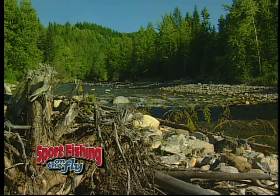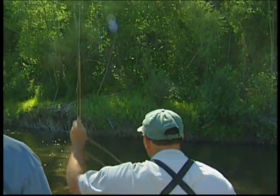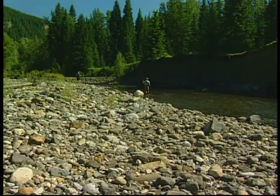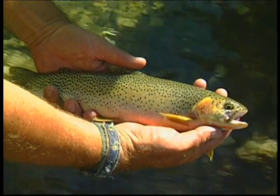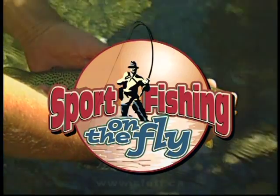Knowledge can be very important when it comes to fly fishing. Kelly is very well versed in the art of fly fishing and is an excellent teacher. Today we're at a tributary to the Elk River near Sparwood in the southeastern corner of British Columbia. This creek is full of nice-sized Westslope cutthroat trout, so join us as we take you sport fishing on the fly.